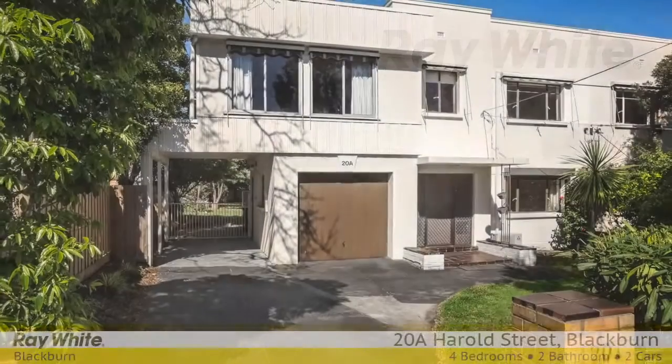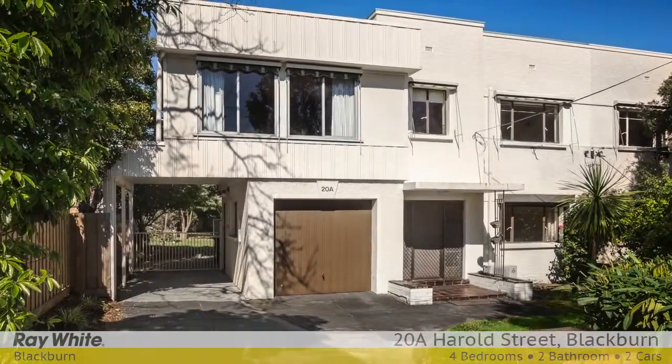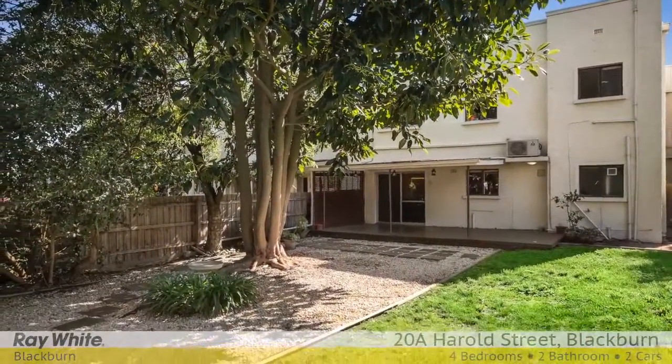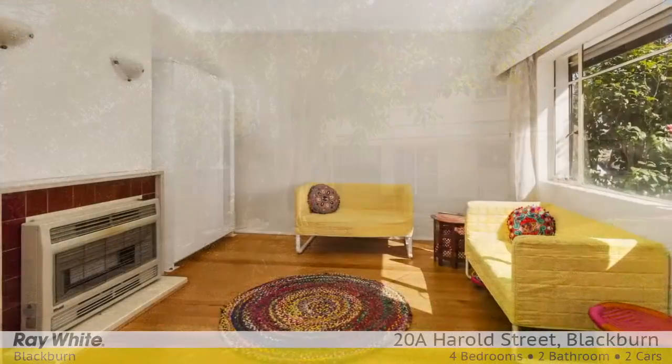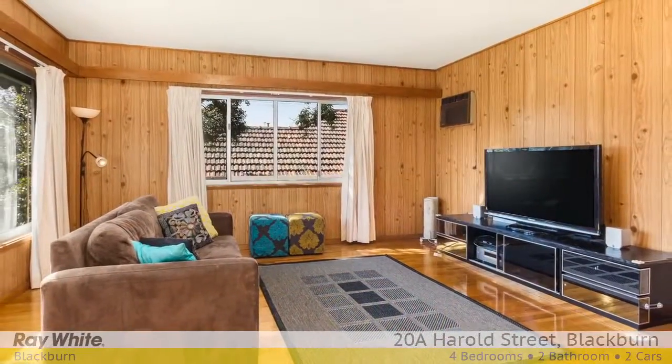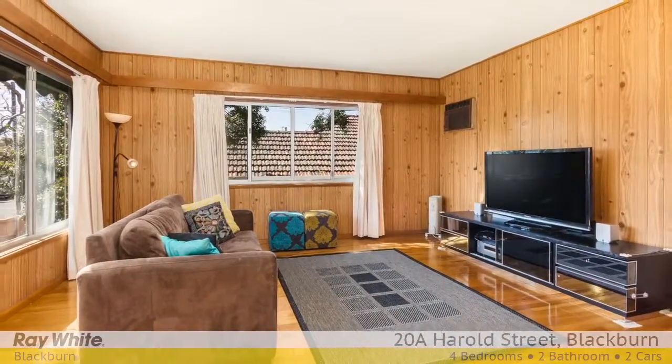In a premium Blackburn location that's central to everything, this easy care option for modern living is sure to impress first home owners, young families, downsizers and professional couples, as well as an appealing addition to a rental portfolio.